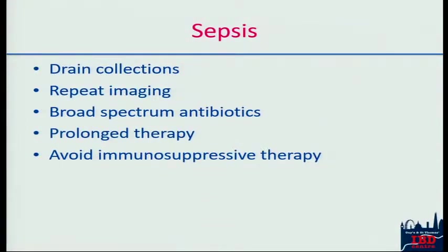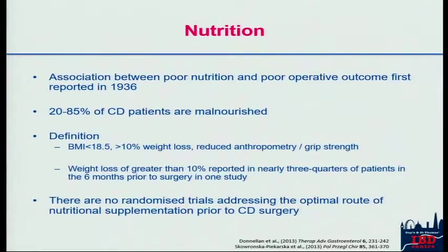If you are going to drain sepsis, you need to repeat imaging — not just in the short term to make sure you've drained it effectively, but also in the medium term to make sure it hasn't come back. You need broad spectrum antibiotics and will often continue those for a considerable amount of time. Because of the active sepsis, we do everything we can to avoid immunosuppressive therapy at this time.